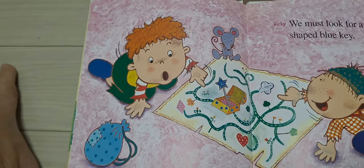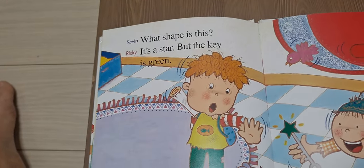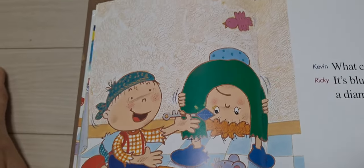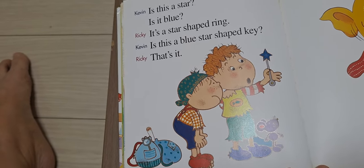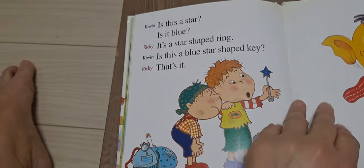We must look for a star shaped blue key. What shape is this? It's a star, but the key is green. What color is this? It's blue, but it's a diamond shape. Is it a star? Is it blue? It's a star shaped ring. Is this a blue star shaped key?